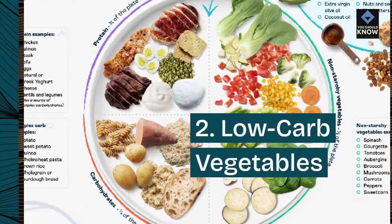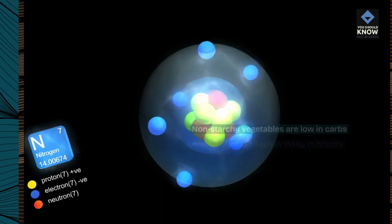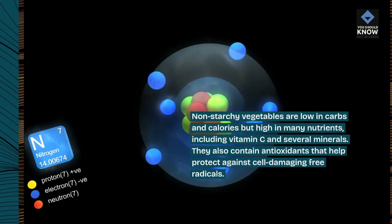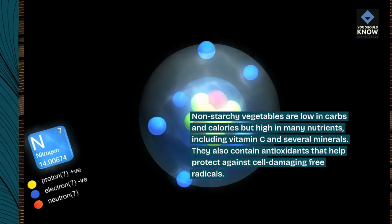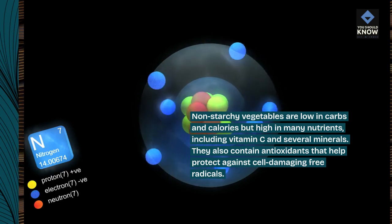2. Low-carb vegetables. Non-starchy vegetables are low in carbs and calories but high in many nutrients, including vitamin C and several minerals. They also contain antioxidants that help protect against cell-damaging free radicals.